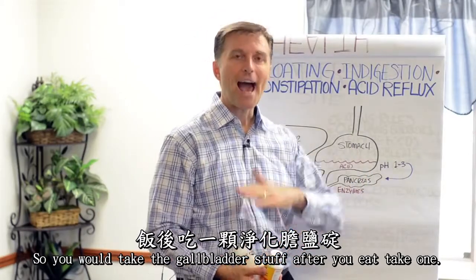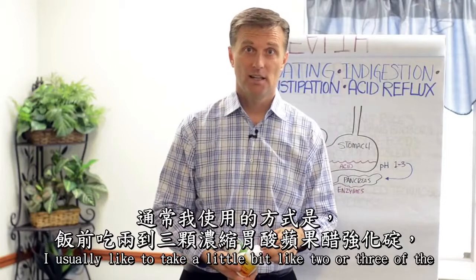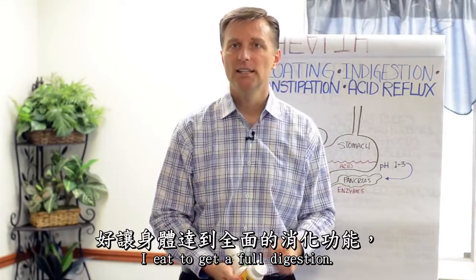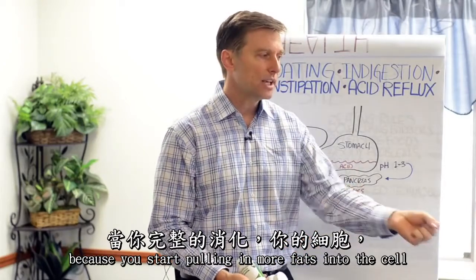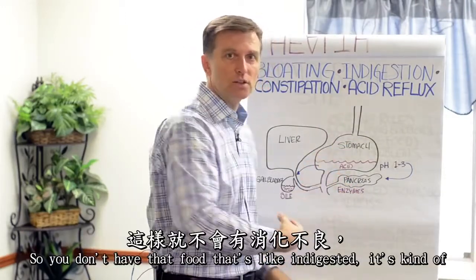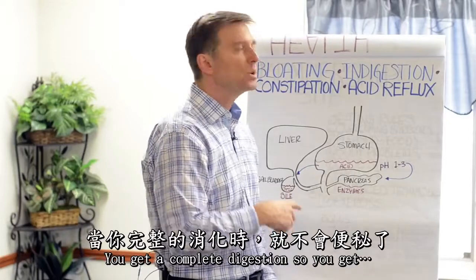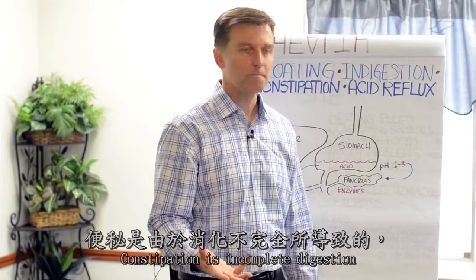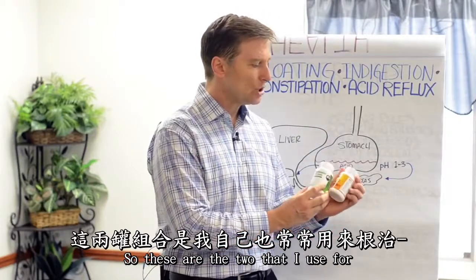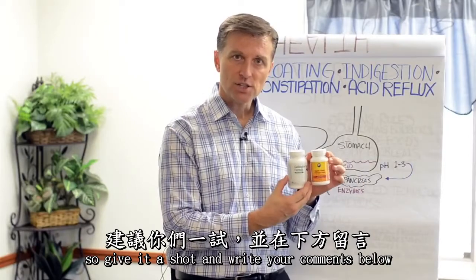You take the gallbladder formula after you eat — just one is all you need. Take the acidifier, the Apple Cider Vinegar Plus, right before you eat — about two or three tablets. You'll find you're very satisfied because you start pulling in more fats into the cells. When you get complete digestion, the food can no longer sit undigested, so you don't get bloating anymore. Constipation is incomplete digestion, usually stuck right there — with complete digestion, food goes through effectively and you get more energy and feel better. So these two work really powerfully together for bloating, indigestion, constipation, and acid reflux. Give it a shot and write your comments below.